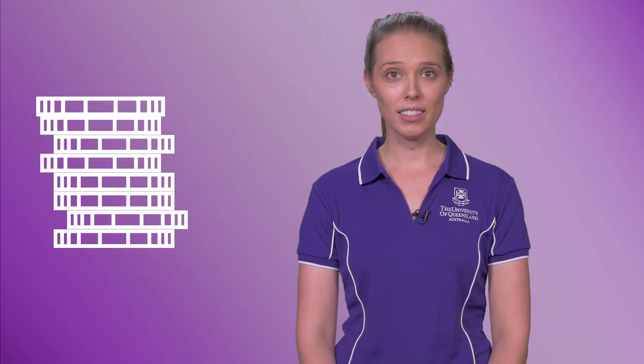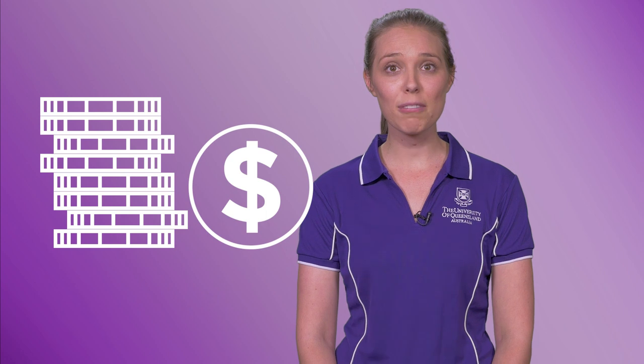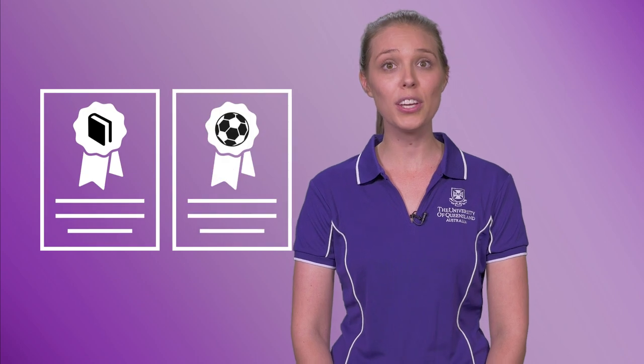Uni does cost money, but at UQ we believe everyone should have access to a first-class education, so we offer a huge range of scholarships to make university study more affordable. On top of that, most undergraduate places at UQ are Commonwealth supported, which means that the Australian Government pays part of your fees and leaves you to pay your student contribution.